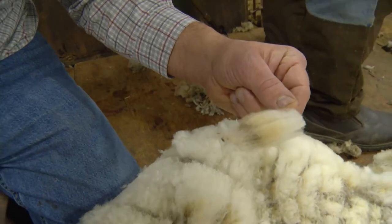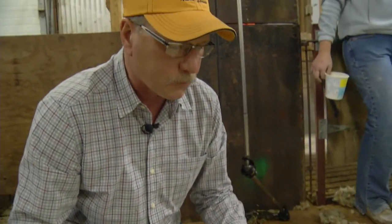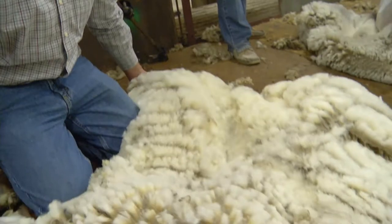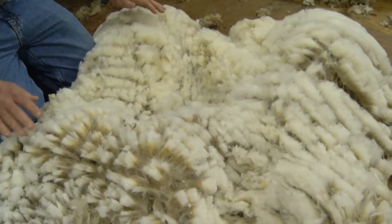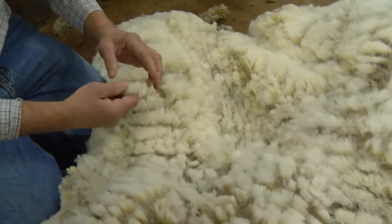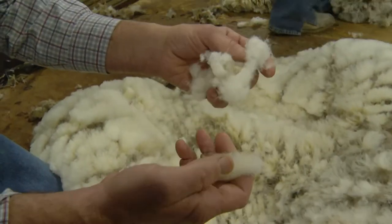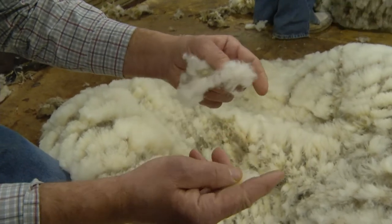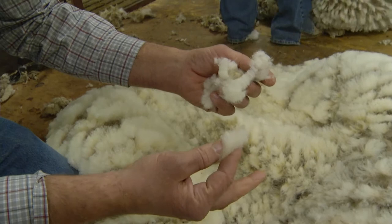Today in about two and a half minutes we make a determination whether we're going to enhance the value for this grower. The first thing is to have it properly sheared. The fleece is in one piece and that's the style that we teach our shearers — to minimize the number of second cuts. These are second cuts that come from the fleece where they sheared part of the wool off before having the comb and cutter down to the skin.